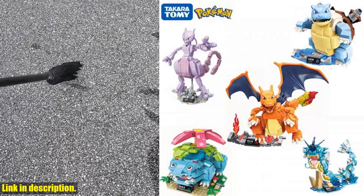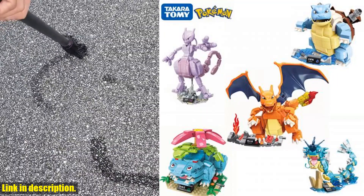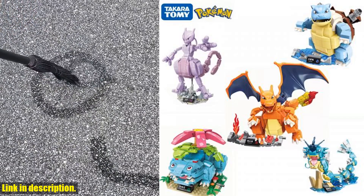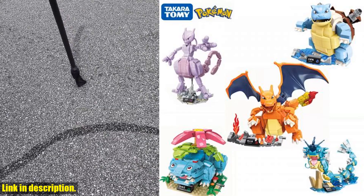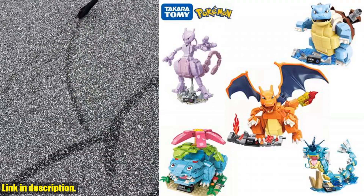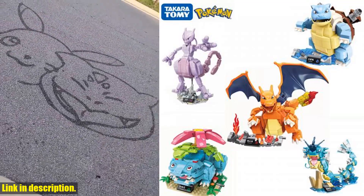First off, let's talk about the quality of these building blocks. They're made from high quality, non-toxic materials, so you can rest assured that they're safe for your little ones to play with. Plus, the colorful, vibrant design of each block is sure to catch the eye and ignite the imagination.